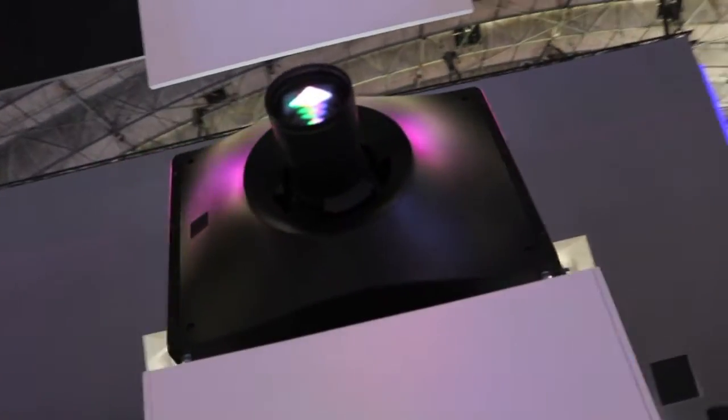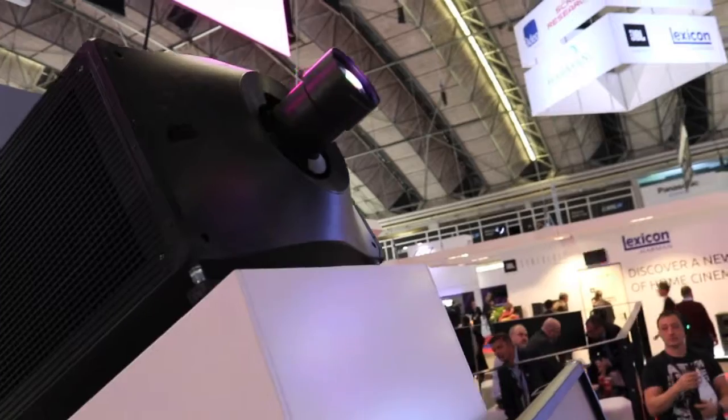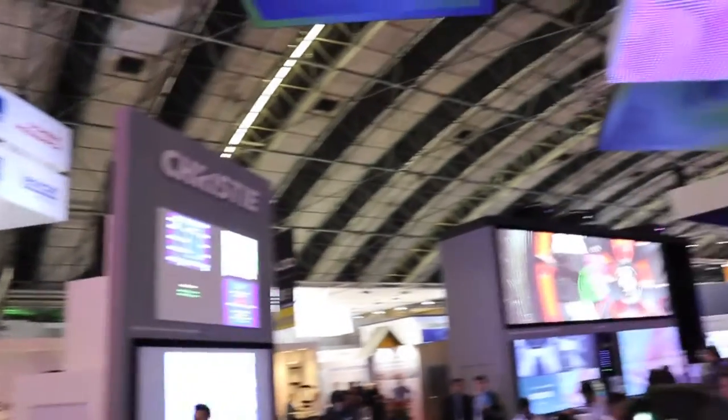It's in the booth with images shown behind me, and it's the brightest, most color-impactful projector that you'll see in the world today.